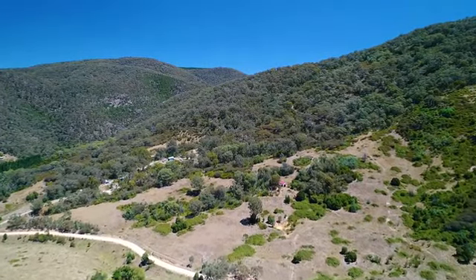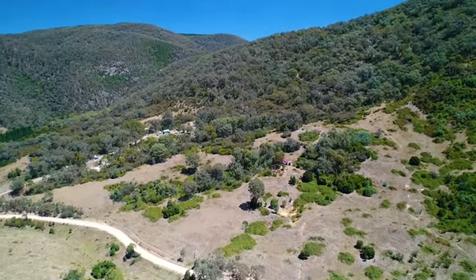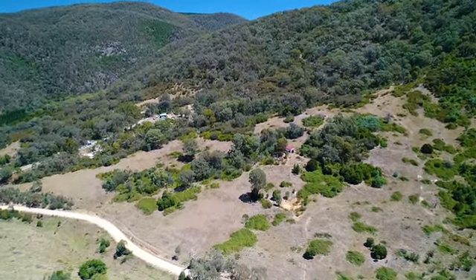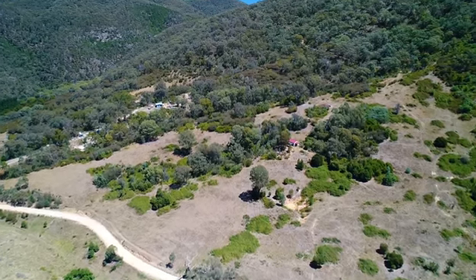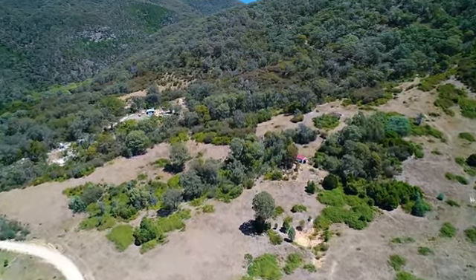Set on nearly five and a half hectares of quality earth, 524 Nottingham Road has all the qualities of a great bush retreat. You've got easy access here — just an hour and a half from Canberra — great local amenities, space and privacy.